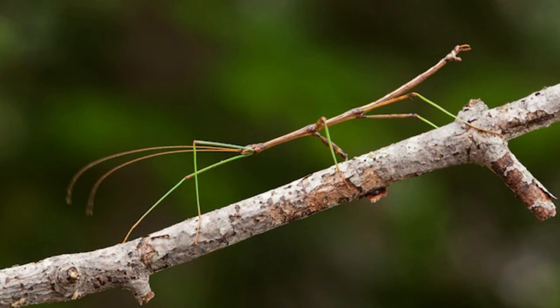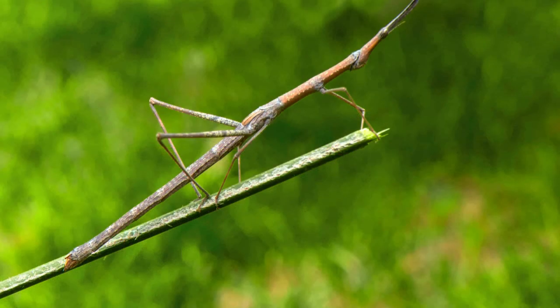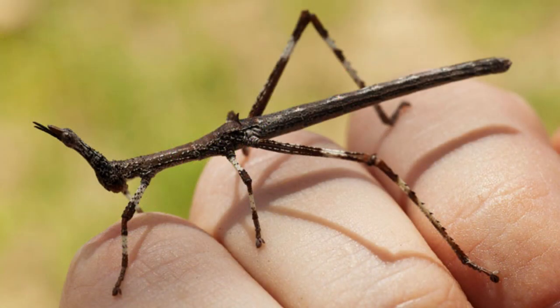One of the most remarkable examples of animal adaptation is camouflage. One of the most incredible animal camouflage is found in the stick insect. With its long, slender body and uncanny resemblance to a twig, it can seamlessly disappear among the branches.